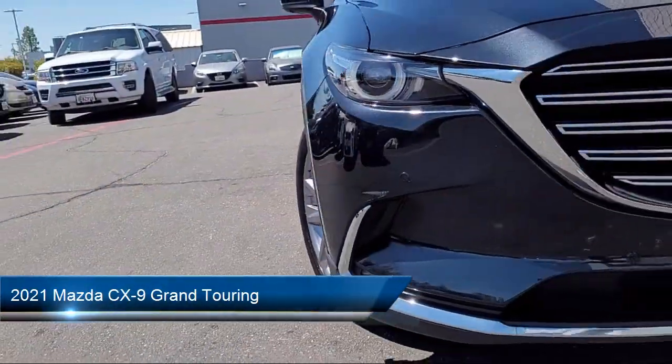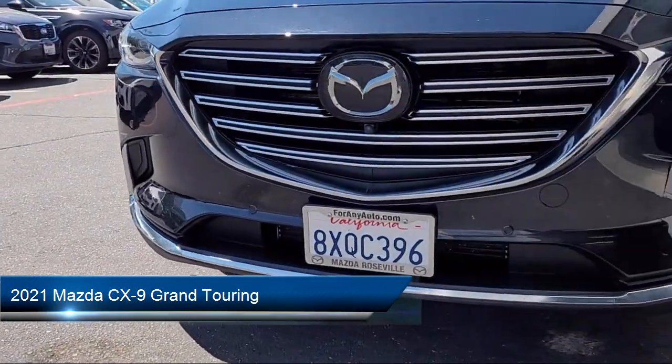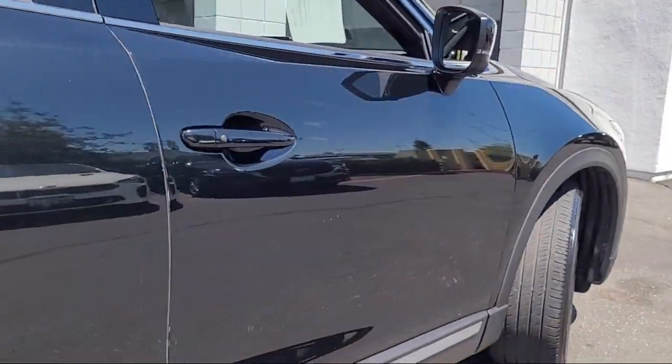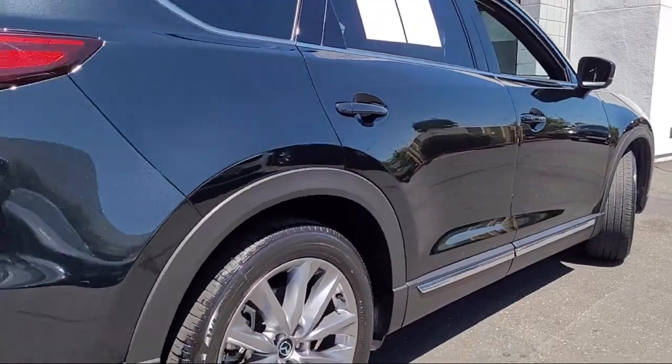It comes equipped with navigation, leather steering wheel with auto tilt-away, Homelink, Mazda Connected Services, infotainment system with voice command, and heated rear seats.